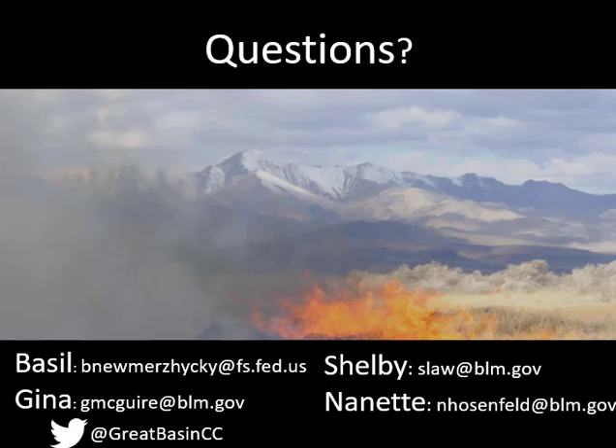That concludes our smoke dispersion briefing for today. Check back on Monday for the latest updates, as we will be issuing this webcast on Mondays and Thursdays. Have a great day!